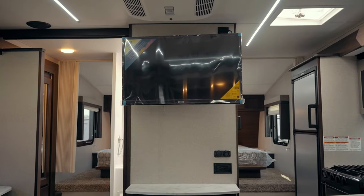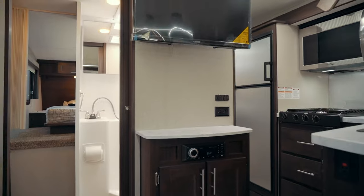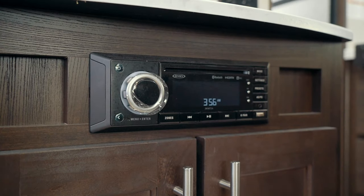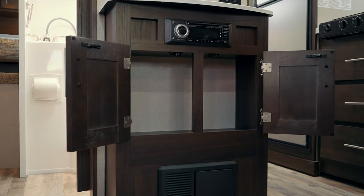Turning around you'll see the large TV, air conditioning up top, and just below it you're gonna have shelf space, plug-ins in the corner, and down here is gonna be your Bluetooth sound system and then a little bit of storage underneath.